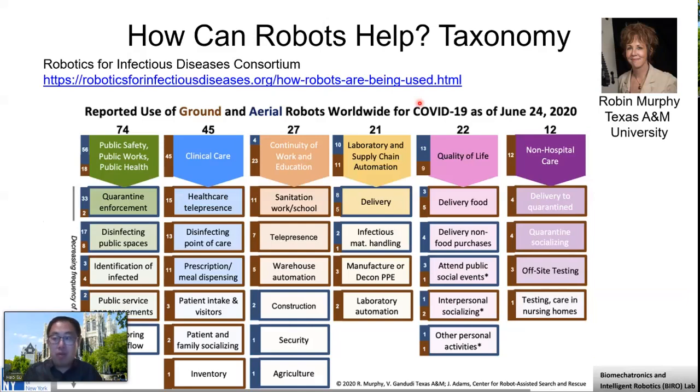Dr. Robin Murphy is a pioneer in disaster robotics. She has compiled a very comprehensive taxonomy to classify different types of robots, including six types of robots that have been used to reduce disease transmission globally. You can go to roboticsforinfectiousdisease.org to check about the details.